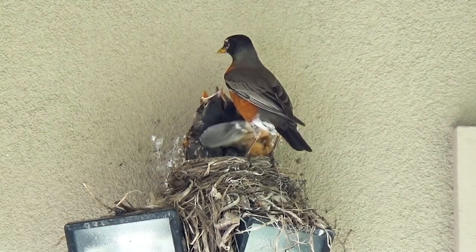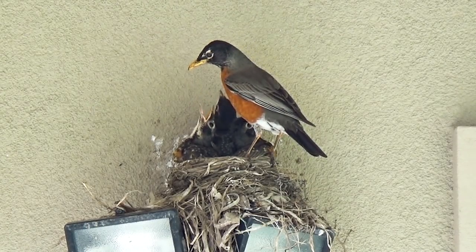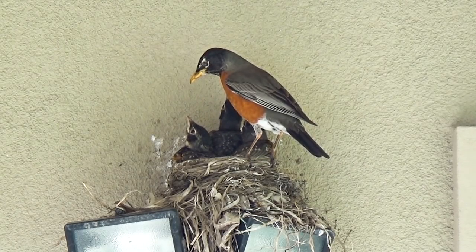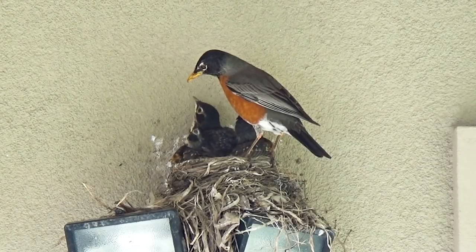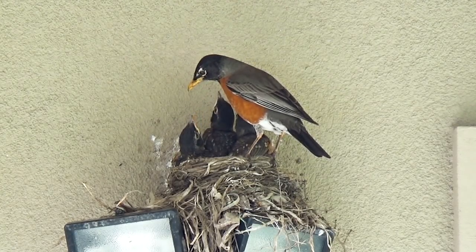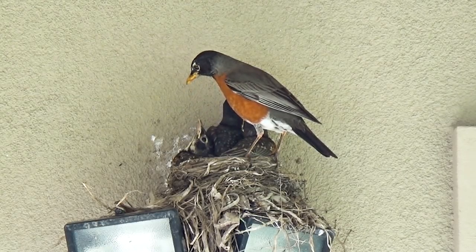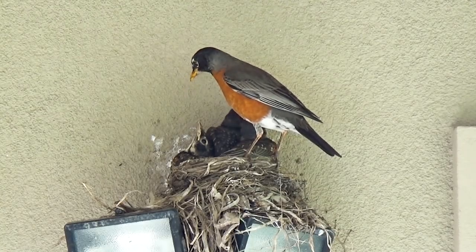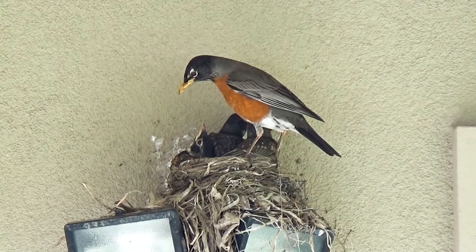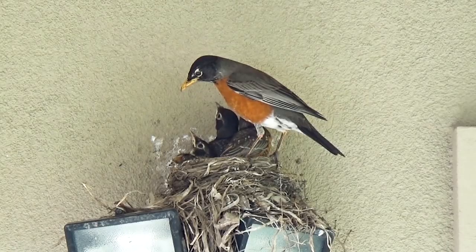Let's watch them and enjoy it. Now again daddy Robin brings some more food. And after feeding them carefully, everybody looks around — everything is in order. Kids, are you happy? Anybody has a dirty diaper? And finally takes off to bring them more food.